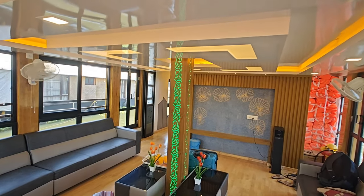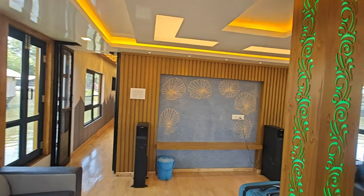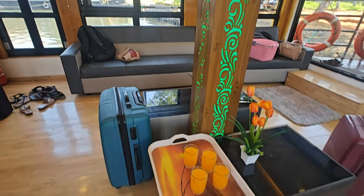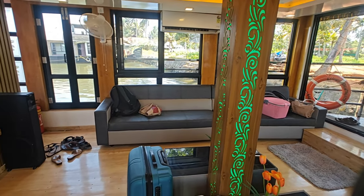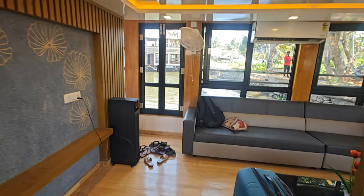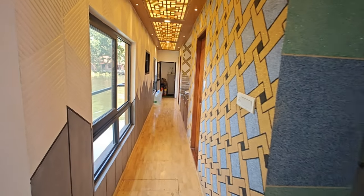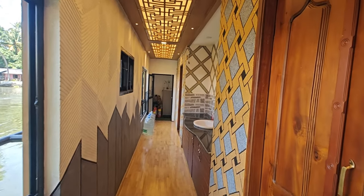This is the lobby hall with a sofa and speaker where you can sit and relax in the evening. You can have a welcome drink, and meals are included — lunch, dinner, and morning breakfast, all the time. You can book a two BHK. This is the corridor.